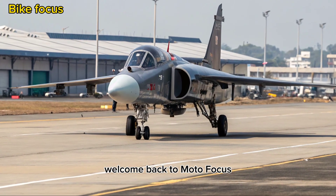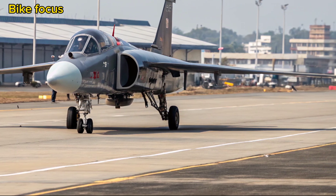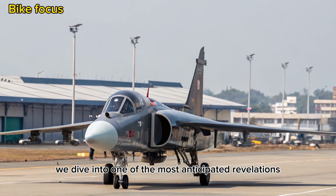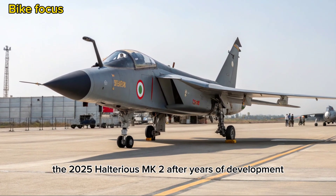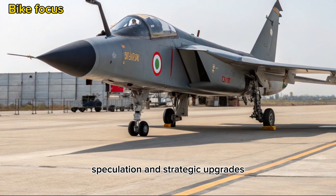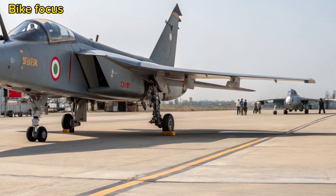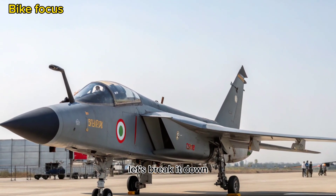Welcome back to Motofocus, your go-to destination for cutting-edge tech, defense innovations, and everything that moves with power. Today, we dive into one of the most anticipated revelations in Indian defense aviation — the 2025 HAL Tejas MK2. After years of development, speculation, and strategic upgrades, the Tejas MK2 is finally here, and it's making serious noise across global military circles. Is India now ready to dominate the skies? Let's break it down.